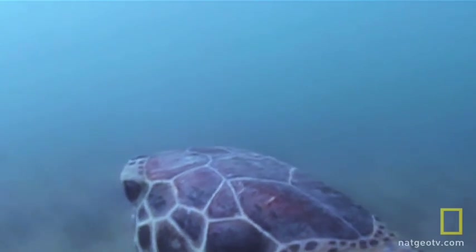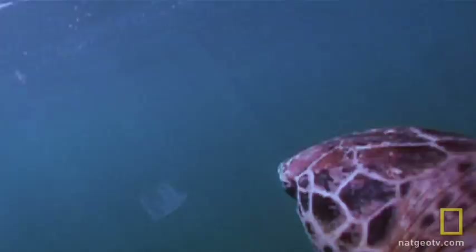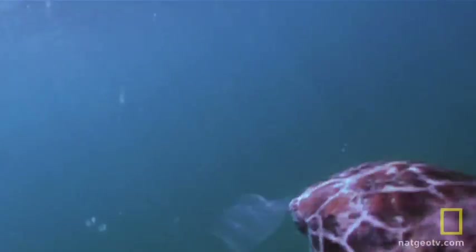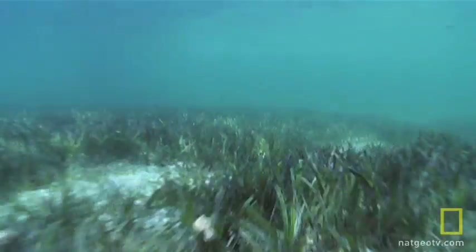The Critter Cam shows that green turtles have some tricks up their sleeves — their palate is more diverse than previously thought. And with a side of jellyfish, they may be able to make do when the local salad bar is closed.